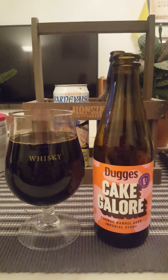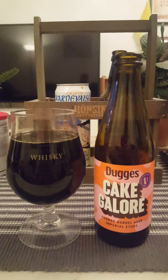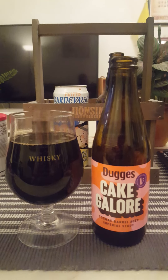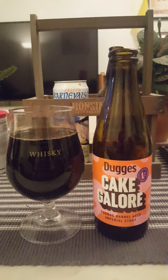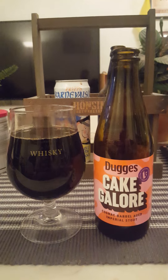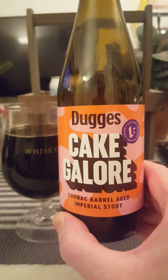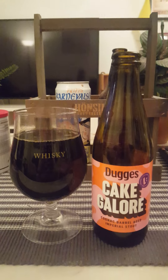So I get cake batter, vanilla, almonds, and marzipan in the aftertaste. Initially it's fruitiness and brandy — yeah, that's what I'm getting. A little bit of booze of course, but that's to be expected at 11.5 percent.